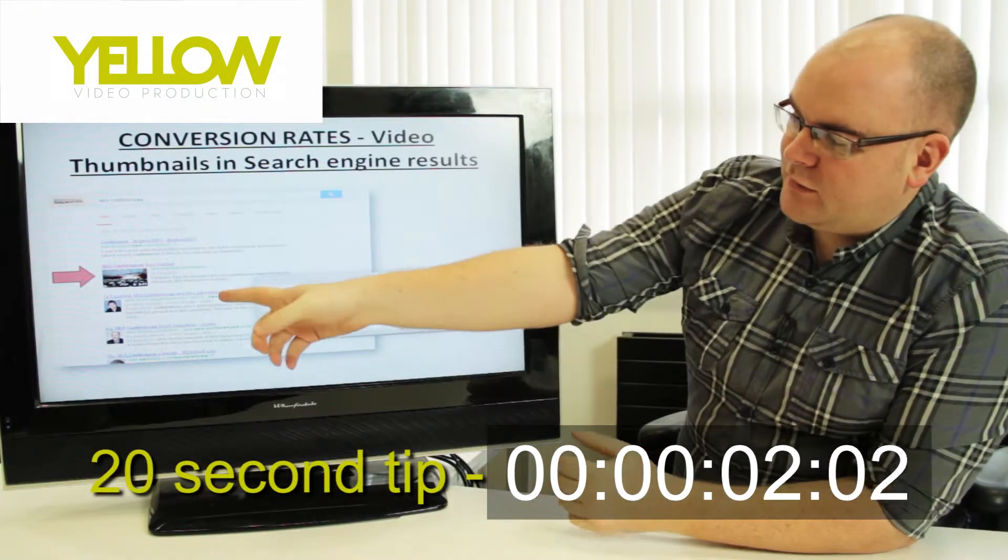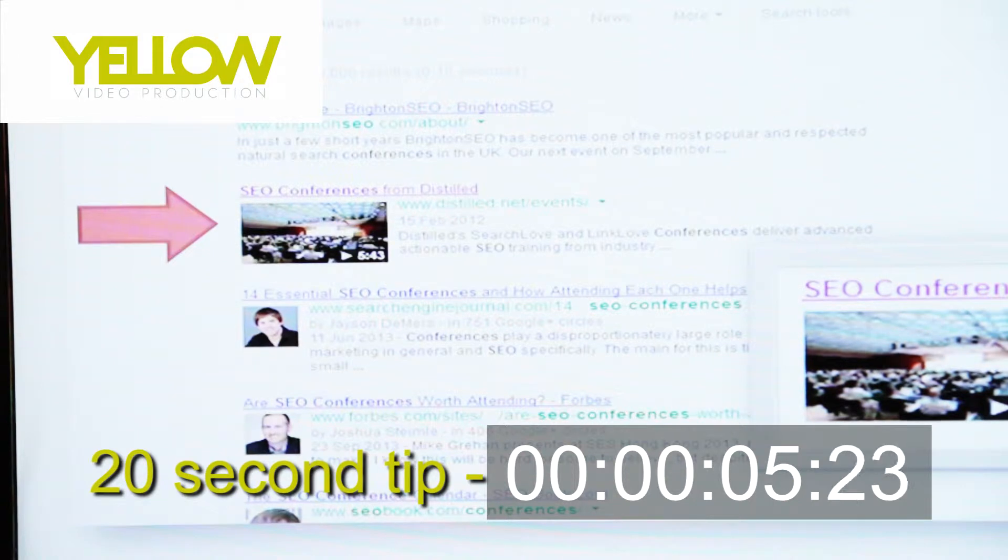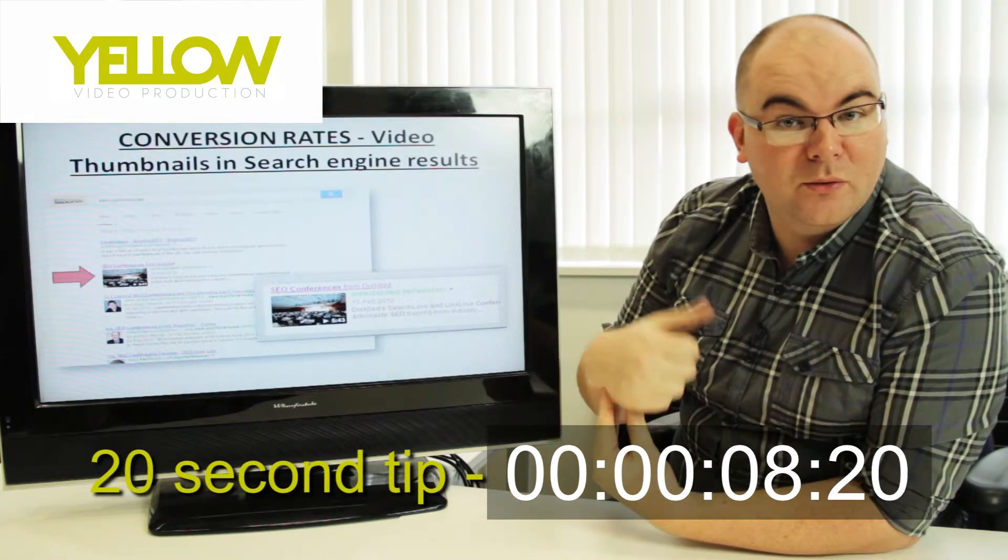You can get more clicks on your website by having a video thumbnail. This basically draws the eye from all the other results in the Google search and gets much more clicks, even more than the ones above it.